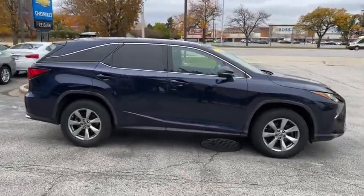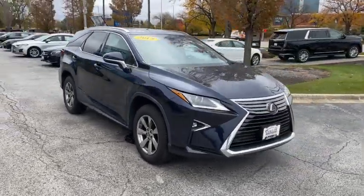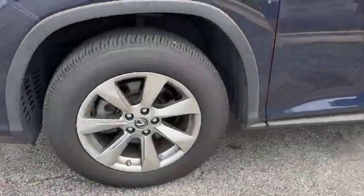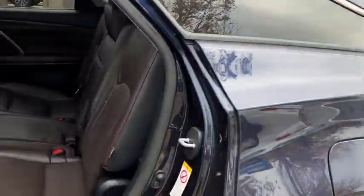These are just some of the great options this vehicle comes with: keyless entry, satellite radio, power passenger seat, power liftgate, fog lamps, rear AC, aluminum wheels, power driver seat, dual zone AC, and electronic stability control.